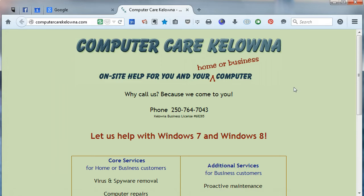Hello, this is Kate at ComputerCare Kelowna. I just received a little pop-up in my Windows telling me that my Avast is about to expire.